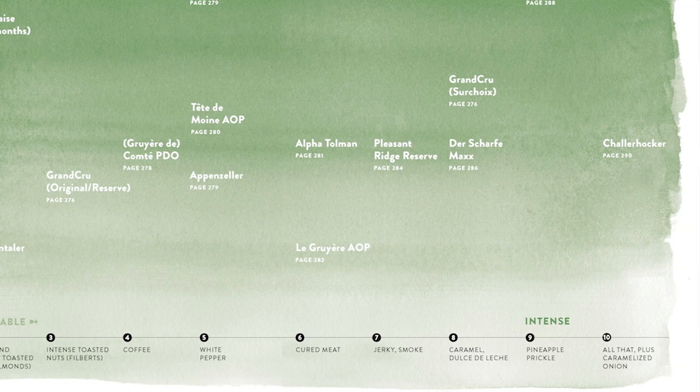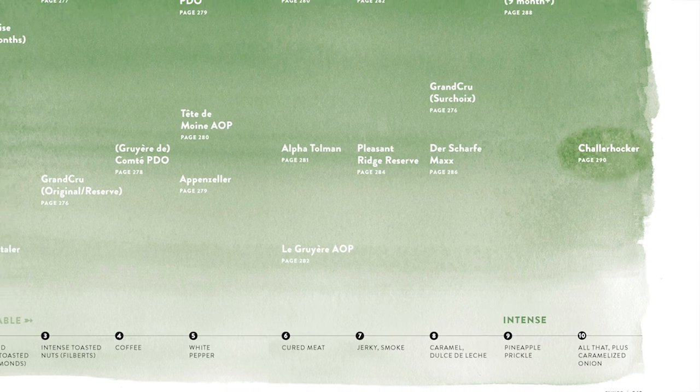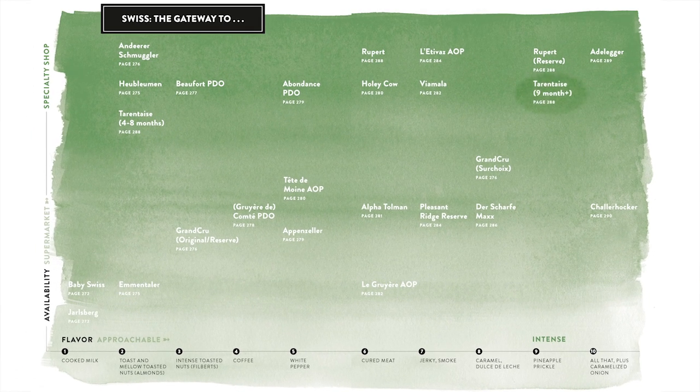At the most intense end of the spectrum — more in that pineapple, fruity, and caramelized onion world — look for a cheese called Hollerhocker, or one of my favorites made by a producer here in the United States: Springbrook Farm in Vermont. They make a cheese called Tarantase that's just fantastic.